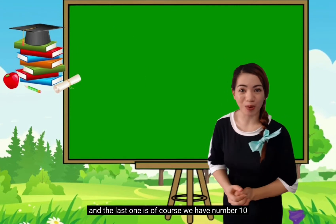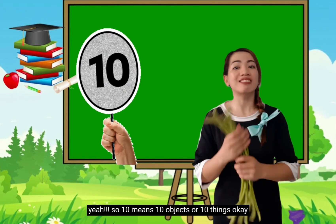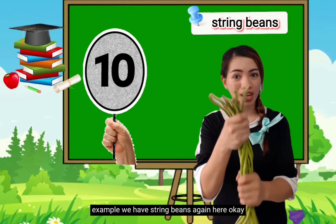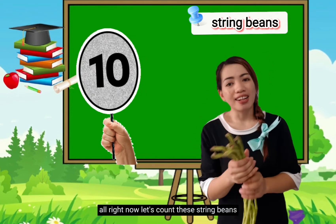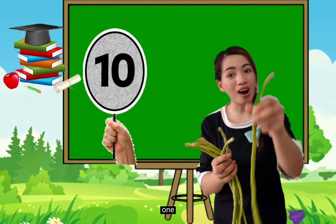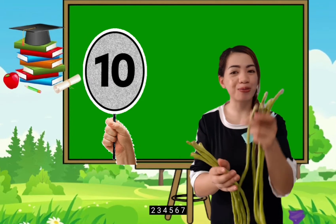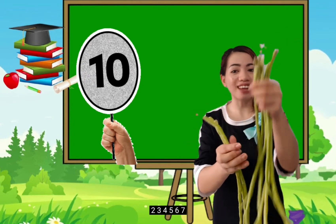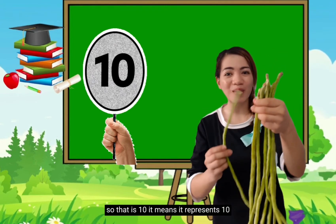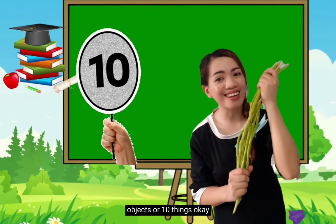And the last one is, of course, number 10. Yay! So 10 means 10 objects or 10 things. For example, we have string beans again here. These are string beans. Let's count: 1, 2, 3, 4, 5, 6, 7, 8, 9, 10! So that is 10 — it represents 10 objects or 10 things.